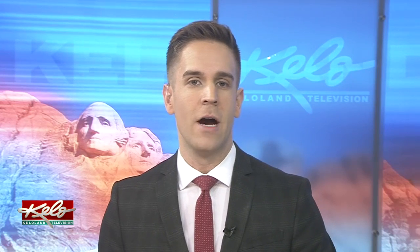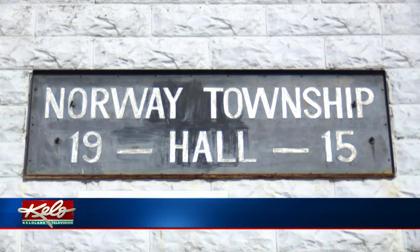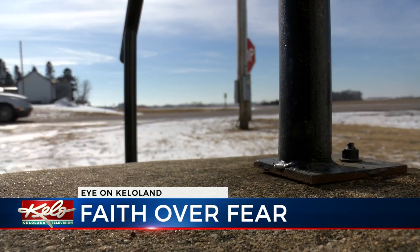As you travel through Lincoln County, you may pass this white building on the highway. Well, it's the Norway Township Hall. In its day, it served many purposes.